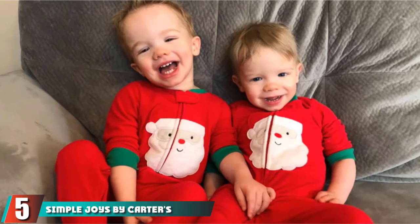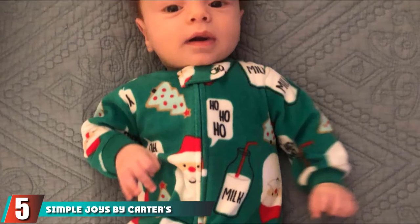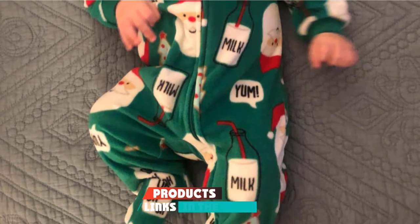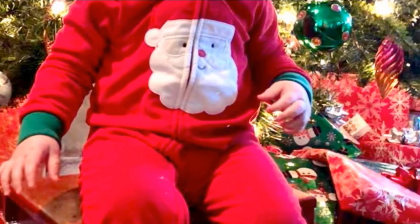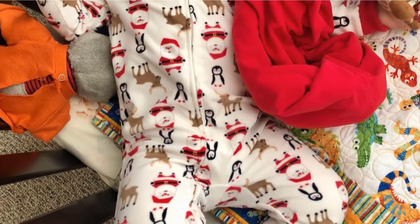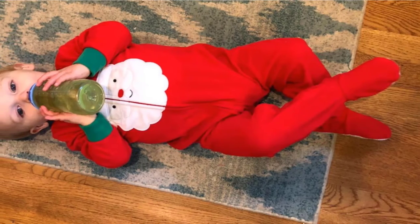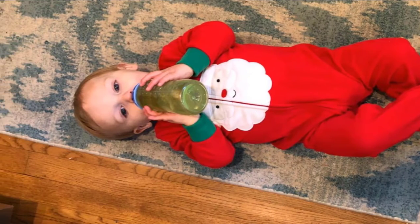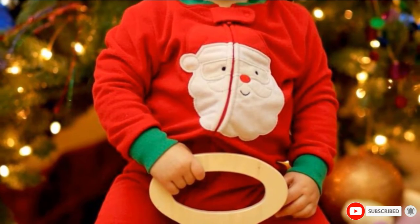The number 5 position is held by Simple Joys by Carter's Holiday Fleece Footed Pajamas. For Christmas, you might want something warm and cozy, as well as a cute seasonal design. Simple Joys by Carter's has made a holiday fleece pajama for babies and toddlers. It's footed with a neck-to-ankle zipper for easy changes. Since it's fleece, you should consider what your baby is wearing underneath to prevent overheating. Unless the room is cold, dressing your baby in thin layers underneath should be just fine.